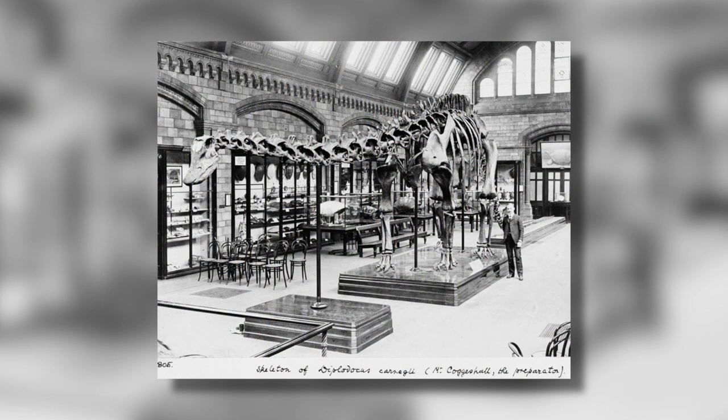And it wasn't the only one. Eventually, nine more replicas of Dippy were made and sent to places all over the world, including Berlin, Madrid, Paris, and Mexico City.